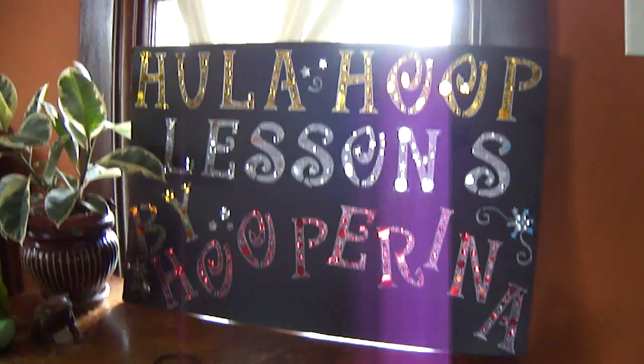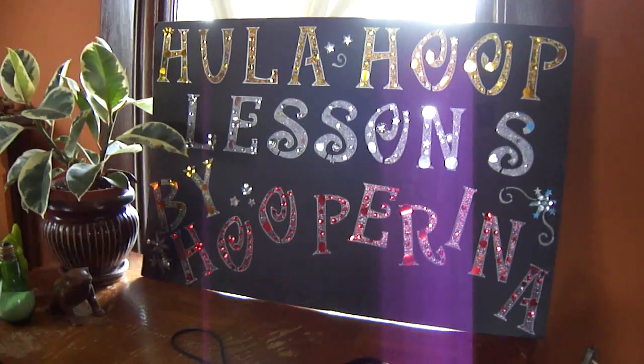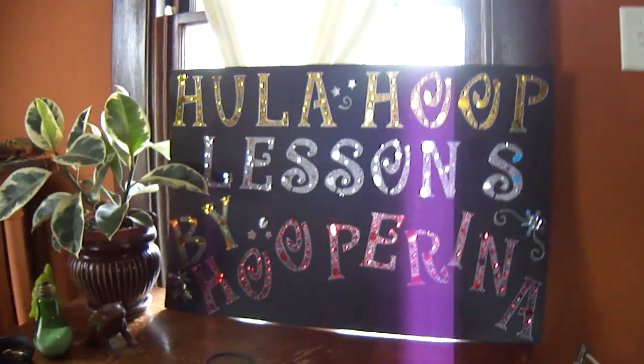A sign I use for my birthday parties. I do birthday parties with hula hoops. Let me know if you want more information about them.